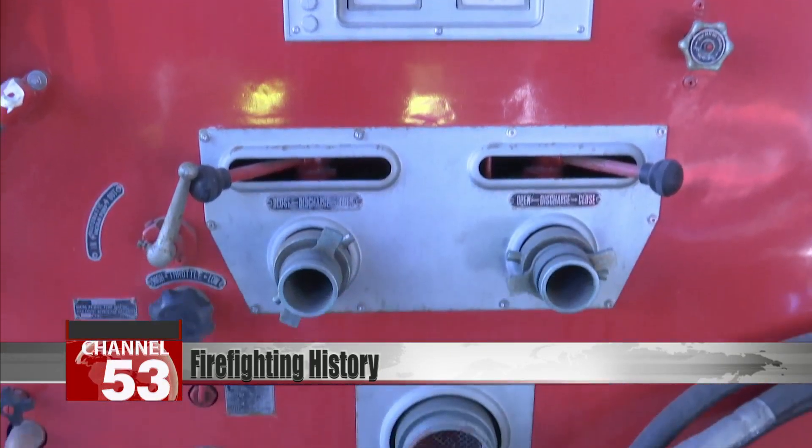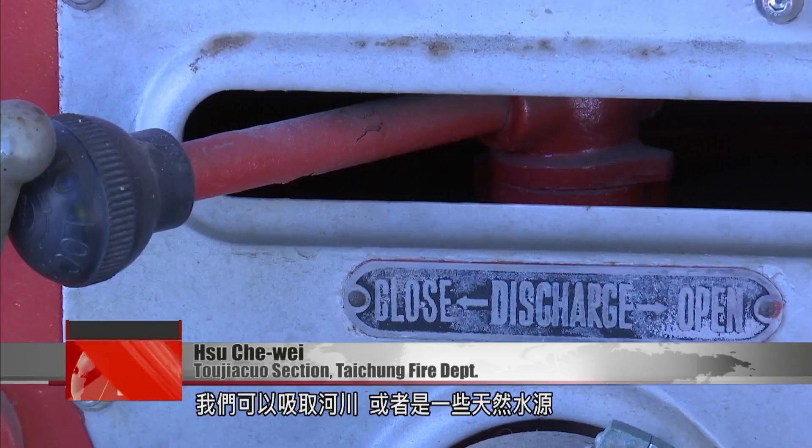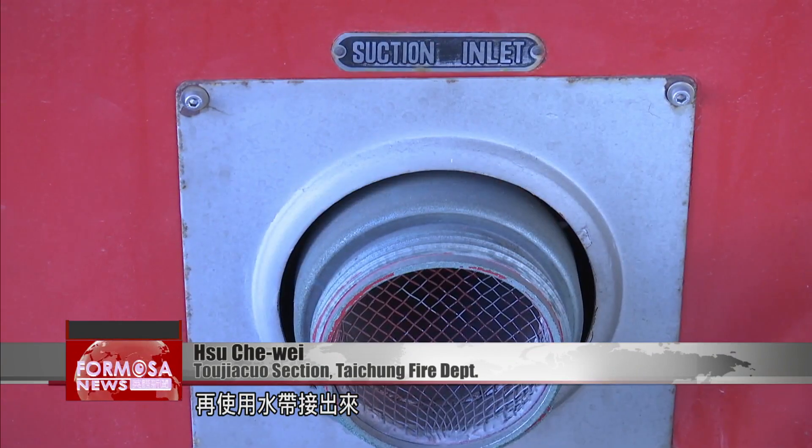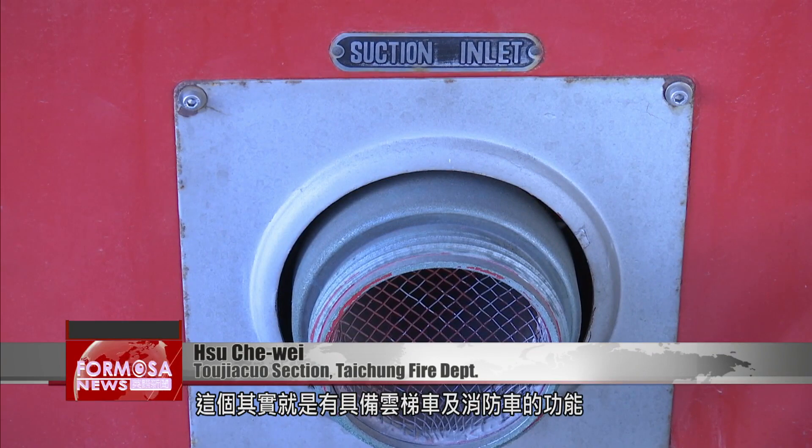It has a motorized pump inside, so we can draw up river water or other natural water sources and use it in a hose. So it works both as a crane and as a fire truck.